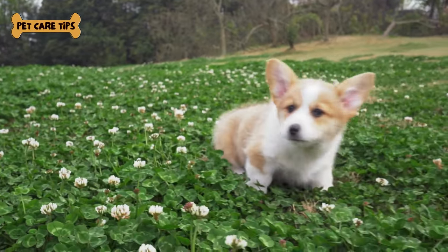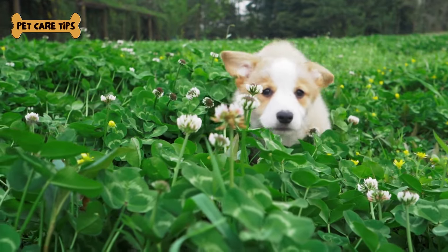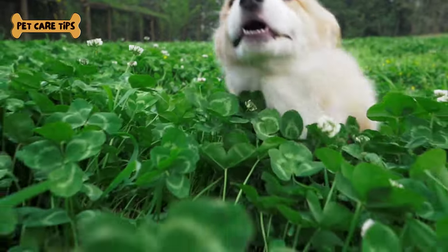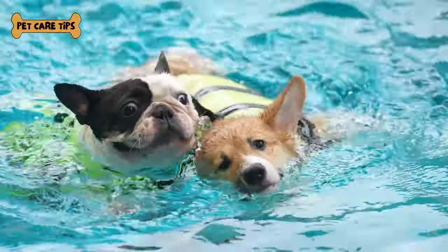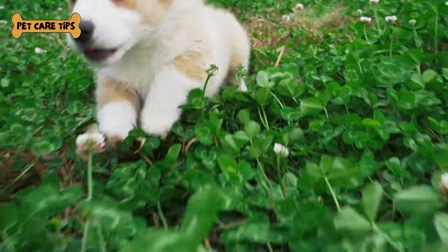Exercise idea number one: daily walks. Taking your corgi for a brisk walk each day is a fantastic way to keep them active and engaged. Plus, it's a great bonding opportunity for you both. Exercise idea number two: play fetch. Corgis love to chase, so a game of fetch with their favorite toy is a surefire way to get them moving and burning off energy.